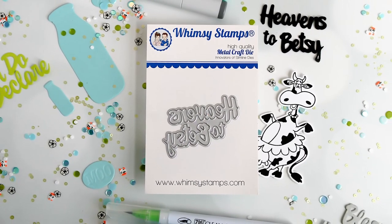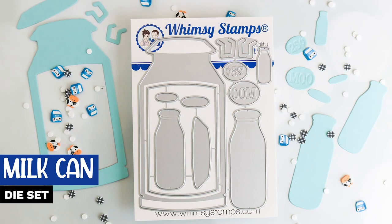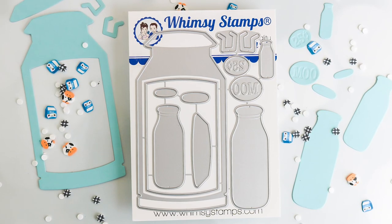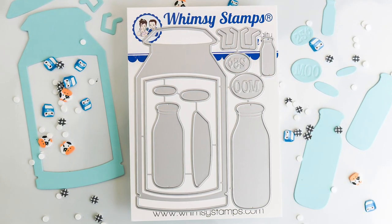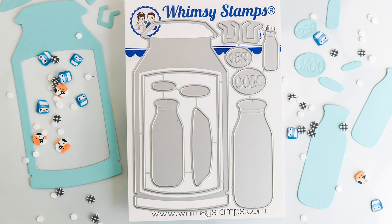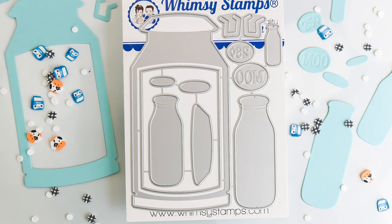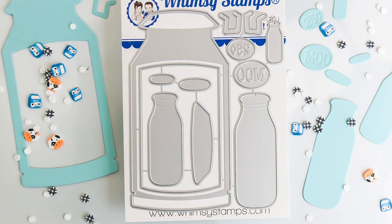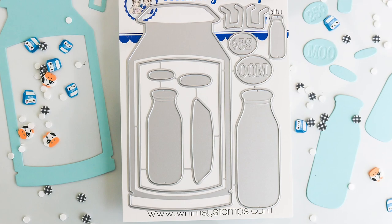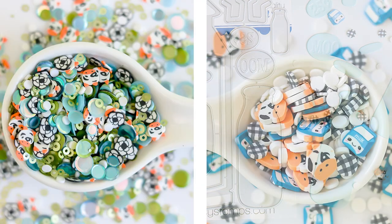That brings us to the last product in this reveal: the Milk Can die set. The milk can measures three inches wide by six inches high — perfectly sized for many slimline cards. This set comes with three milk bottles; the largest cut-out bottle measures one and a half inches wide by three and seven-sixteenths of an inch high. You also get handles for the milk can, plus a 'moo and 25 cent' oval die cut that debosses the moo and 25-cent detail. You can cut a solid milk can or use the window die included to create a shaker card and fill it with Whimsy's exclusive mixes 'Out to Pasture' or 'Milk It.'